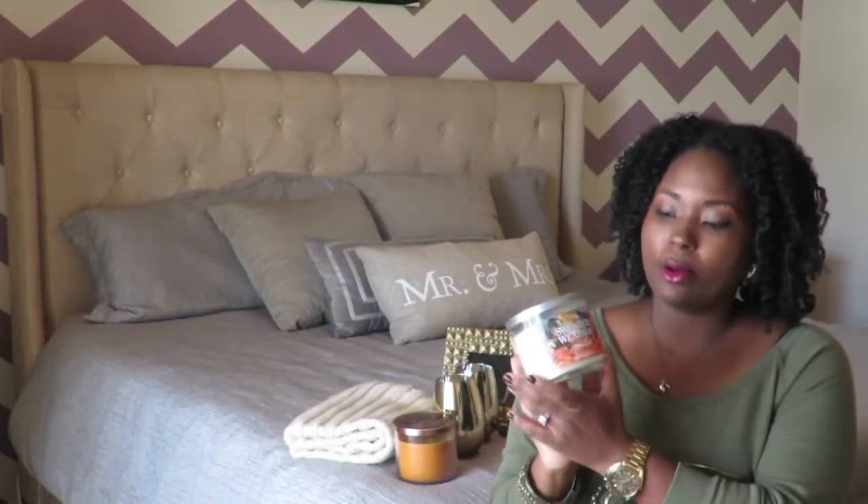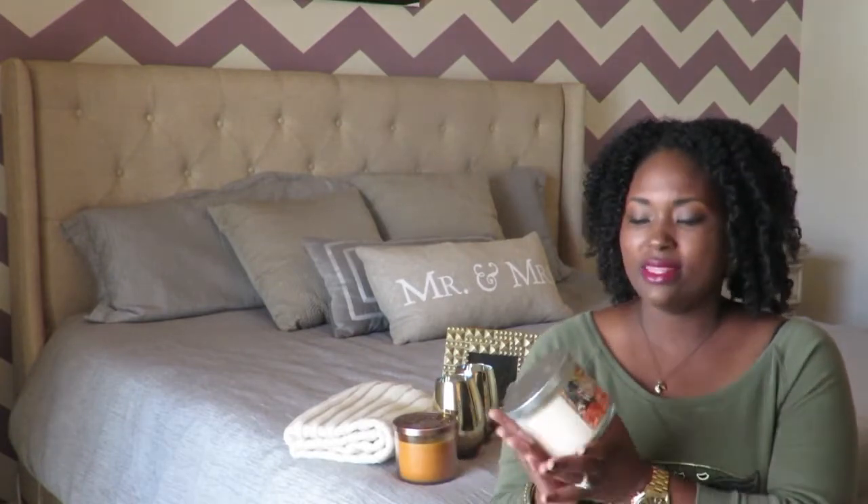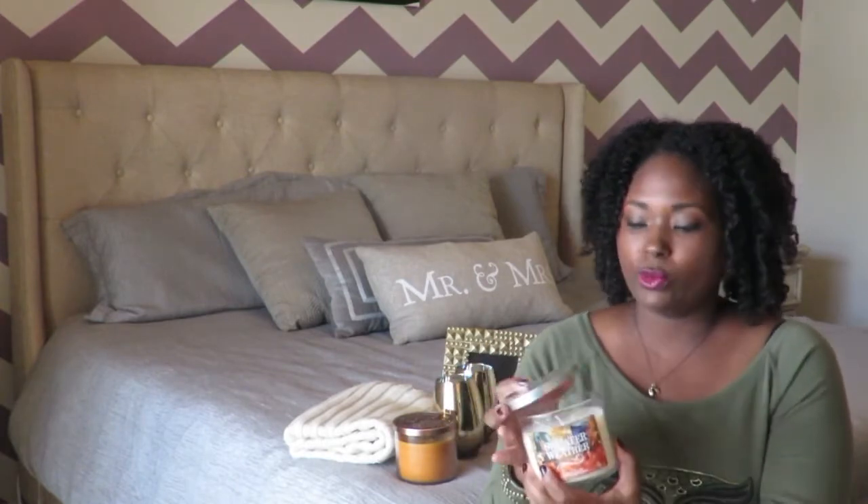The other candle that I bought is Sweater Weather. I wanted one sweeter scent and one fresh scent. This scent is more of a sage eucalyptus, so it's a very fresh scent. I love it and it's another three-wick candle.